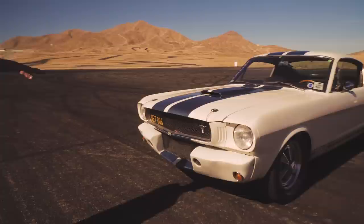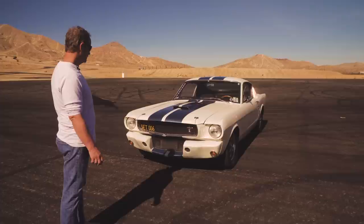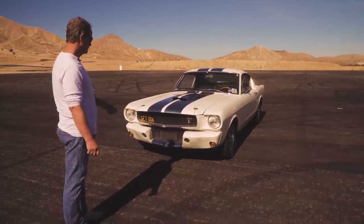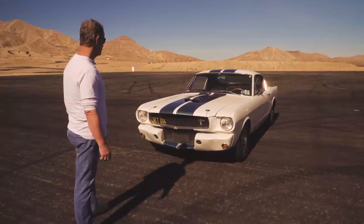When I bought it, the remains of one of these competition front ends was on it. A very dear friend of mine who just passed away had some new old stock pieces, so I got this from him when Shelby closed.